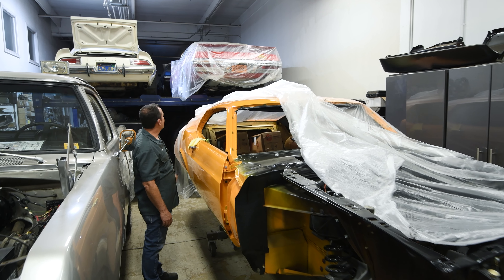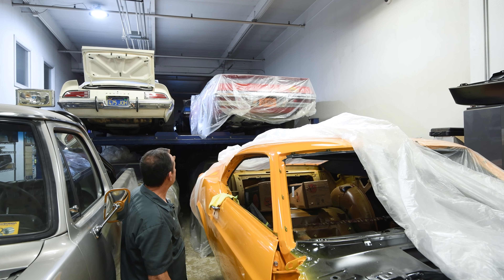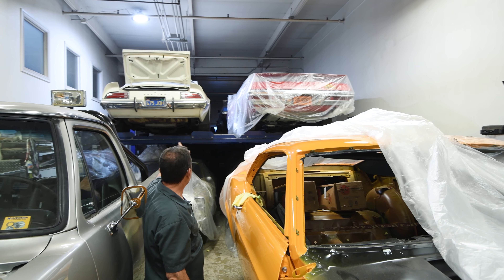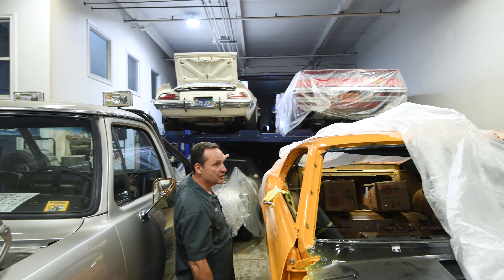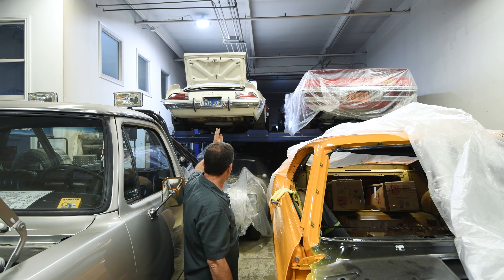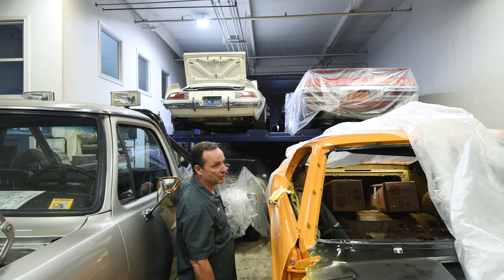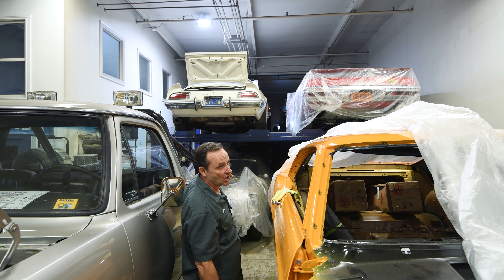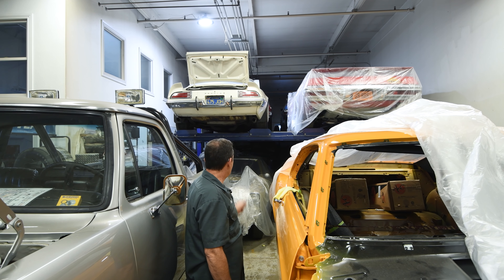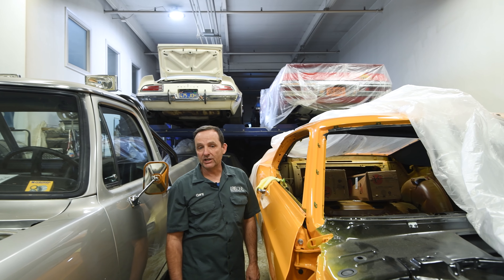Behind it and up above we have another 1970 Ram Air 4 Judge convertible — that one's red on red with a white convertible top. Next to it is a one-owner 1973 Super Duty Trans Am; we just bought it so it's no longer a one-owner. And below it we've got a 1967 GTO Ram Air four-speed convertible that we're almost done with. Before we ship it out to its owners we'll do a really cool feature video on that completed restoration.